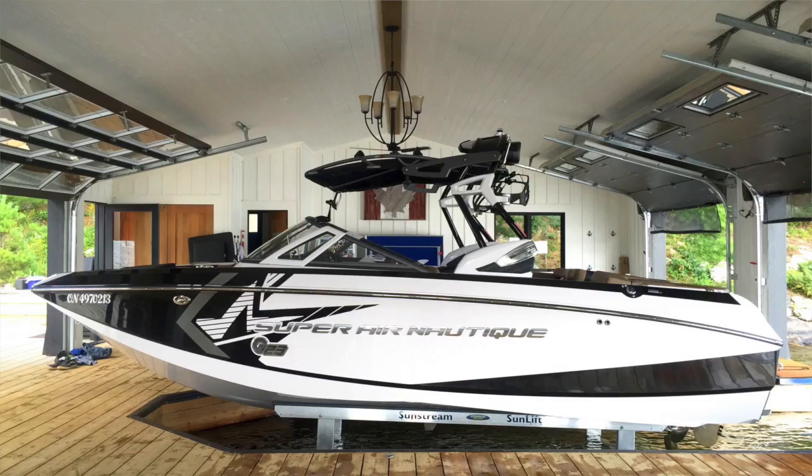Hi guys, Will Braden here with Sunstream Boat Lifts. Today I wanted to show you my three favorite installs from 2016. First up, we have an 8,000 pound four foot travel Sunstream Sunlift with no guides for an ultra clean look.